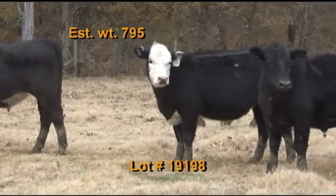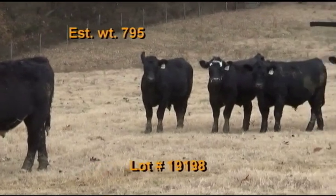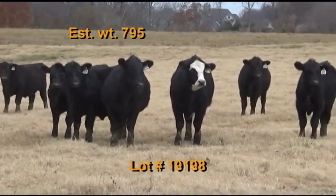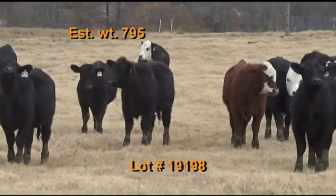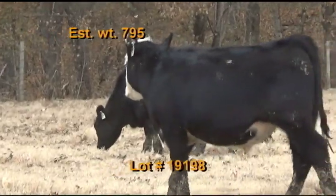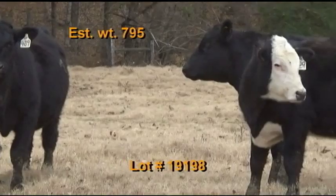Lot number 198 is the University of Tennessee Highland Rim Research and Education Center. BQA certified. There's 60 steers estimated to weigh 795 pounds. Grade 100% number ones. There's 36 black, 22 black baldy, one red, and one red baldy. These cattle are home raised out of the Angus bulls or AI Angus or AI Hereford sired. They were weaned back in August. Cattle are on pasture and hay plus eight pound of ground shell corn and soybean meal and Purina Fescue CTC mineral. They've had two shots of Bovashield Gold 5, one shot of Ultra-Bac 8, and wormed with Dectamax injectable, castrated with a knife. Cattle will be penned the morning of the weigh up in a dry lot. Buyer's truck will pick up at the farm and weigh on the truck with a two percent shrink. Take all the cattle.